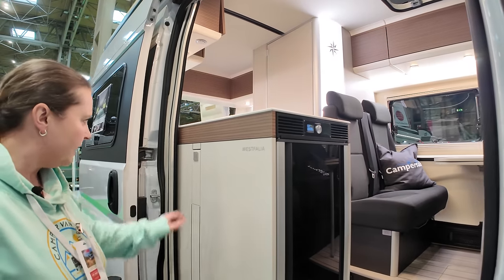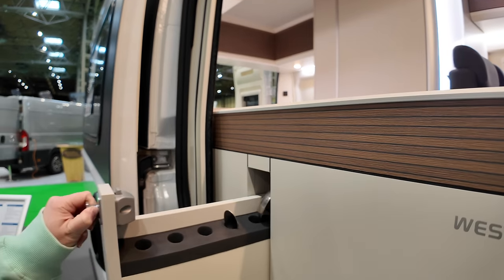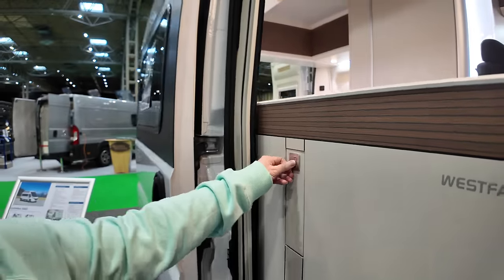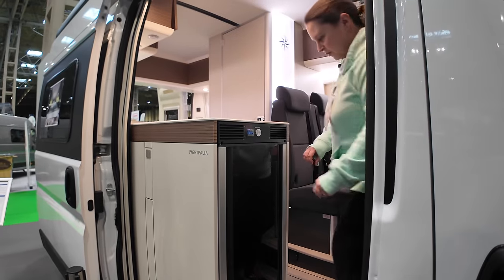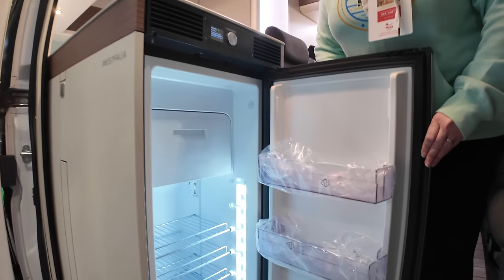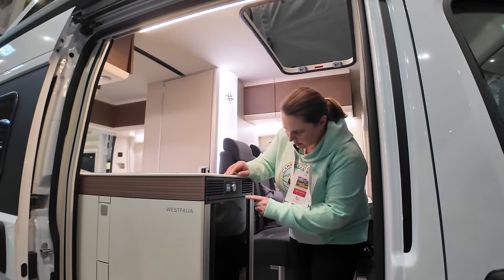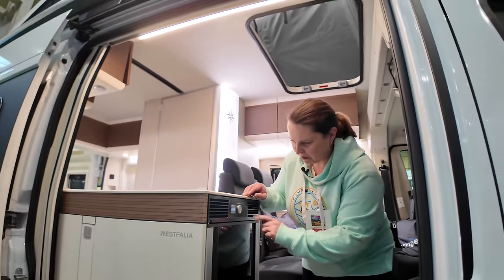They've got one of those funky fridges that you can open both sides — one of these double-sided Dometic fridges. Let's open it on the side that's easy for you to see. Good size. They've done away with the pull-out fridge with the drawers, so we've got a normal Dometic fridge with a little LCD display. You can open it from this side too. Lighter-coloured flooring in here as well.